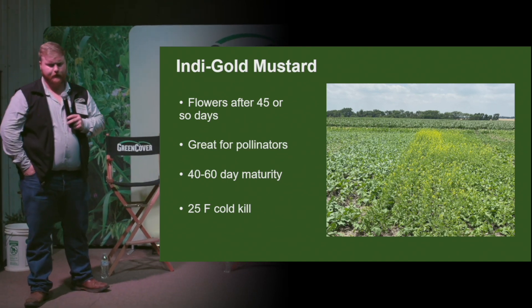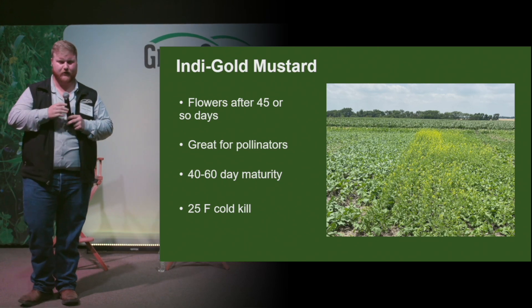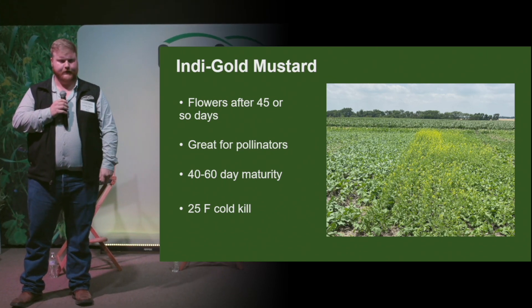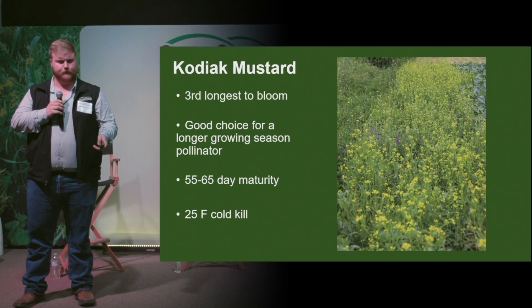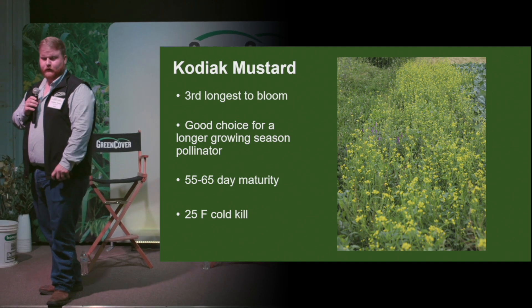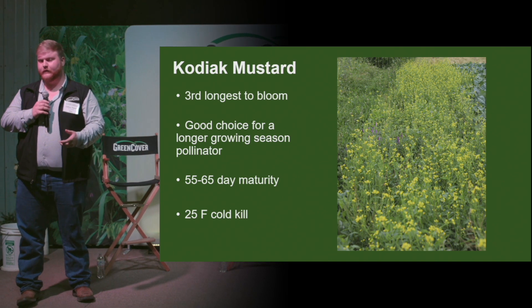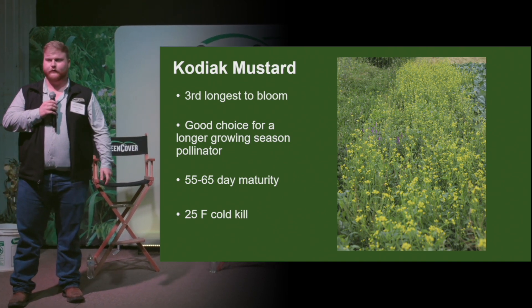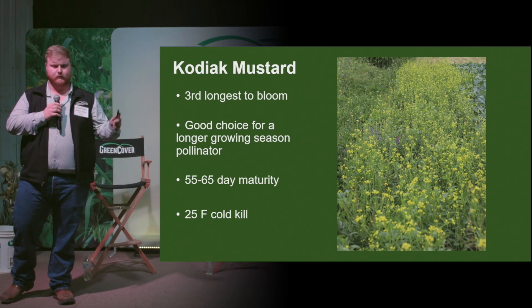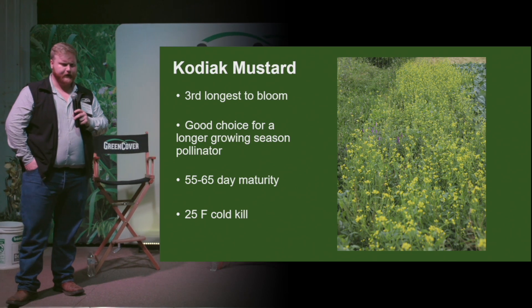Indy Gold, after yellow mustard, is probably going to be our second fastest flowering plant — again, it's going to be good for a pollinator mix. And the Kodiak mustard is probably the third longest to bloom after all those, making it a good choice for a longer growing season. But it's best just to pair all those up — diversity — and you're kind of hitting all the short, middle, and long-term flowering stages there.